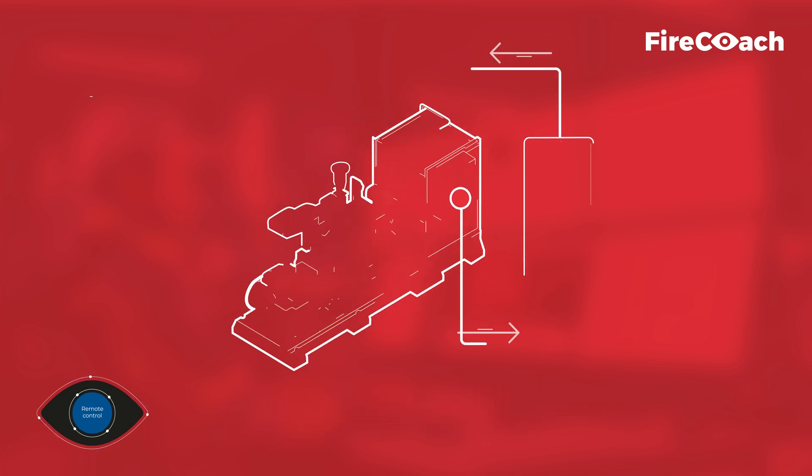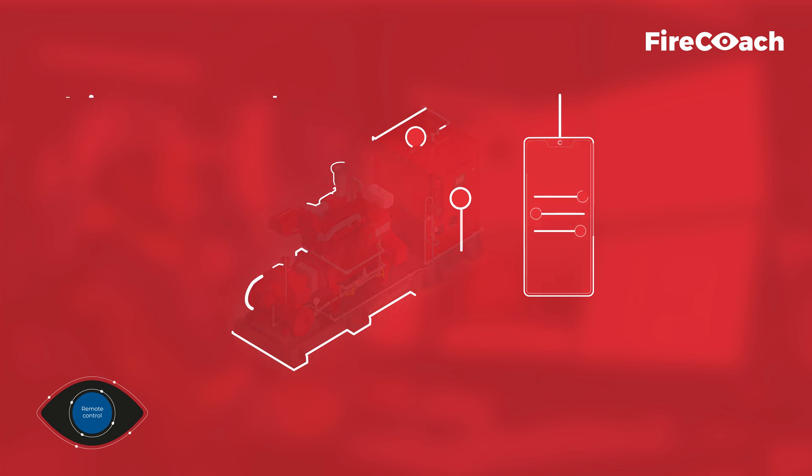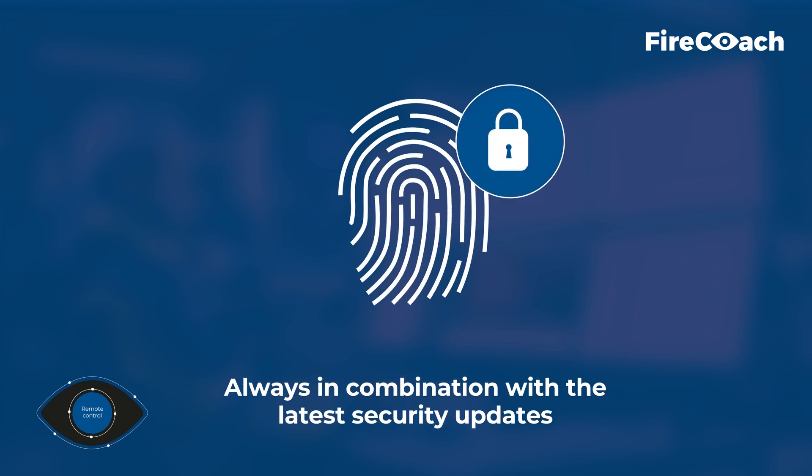To control your firefighting equipment, it is necessary to have a two-way connection, always in combination with the latest security updates.